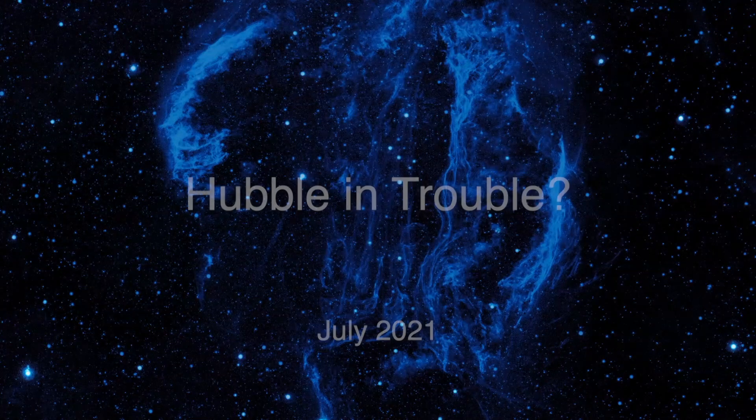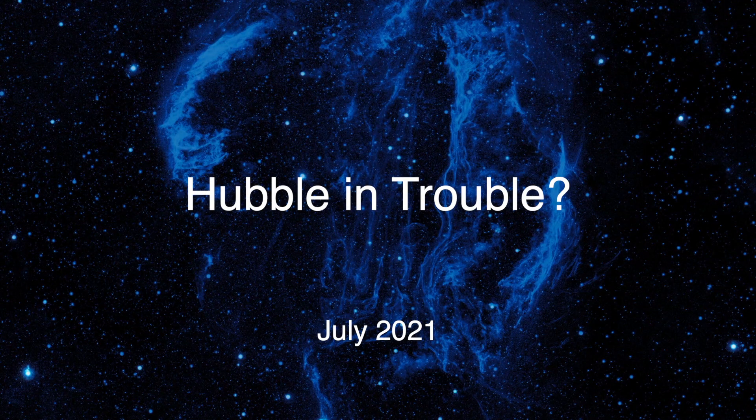Patrick, can you fill us in on what the latest is with Hubble? All right. So yeah, there's something going on with Hubble.